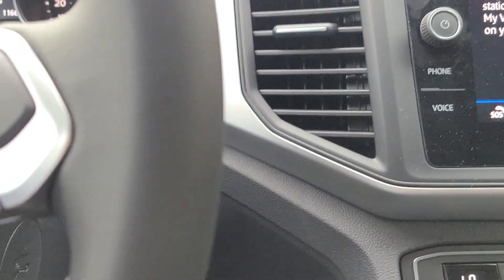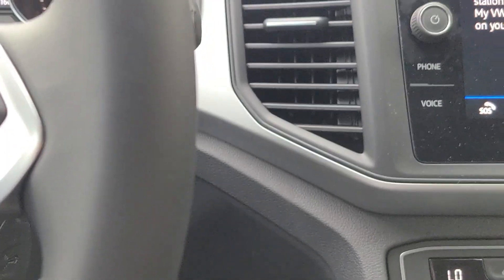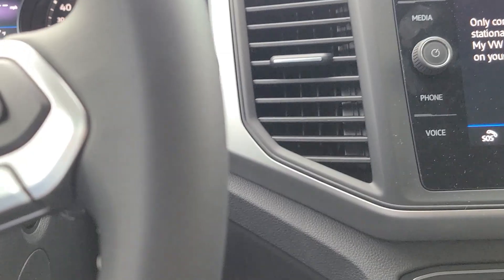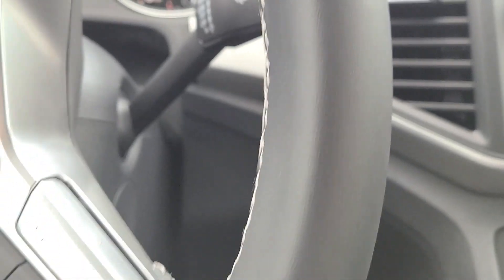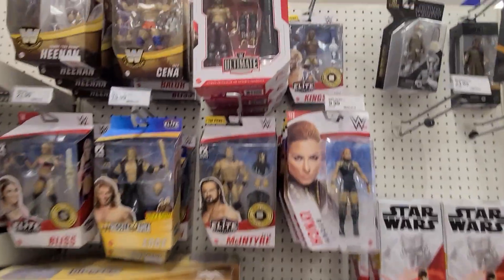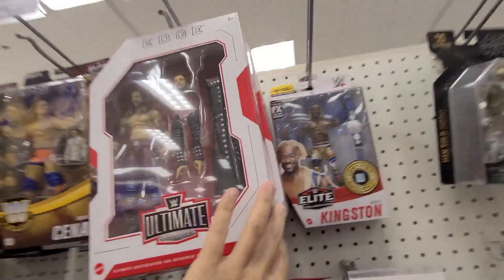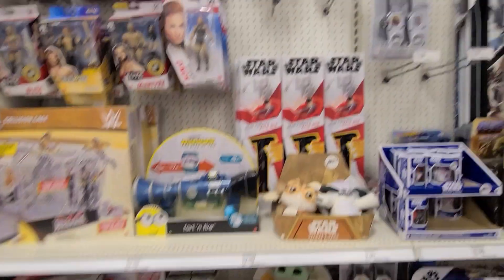We're going to check Target pretty early in the morning — I have a late start but we're going to check and see if any of the new Black Series got stocked in. We're also going to grab some coffee because it is early in the morning. Just talked to an employee and they said they don't have them in just yet, but they got some new wrestling stuff. The new Star Wars things comes in on the 21st, so no luck there.